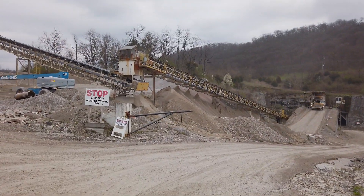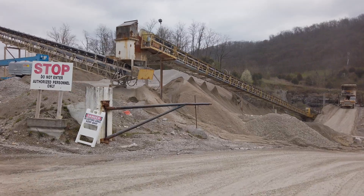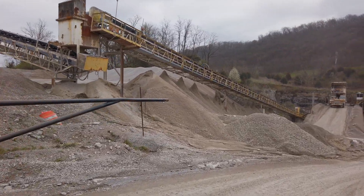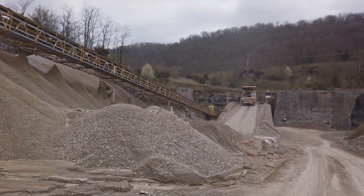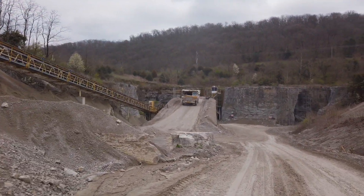Through this gate is the entrance to our underground mine. What is an underground mine? Good question. In our mine, we extract and remove limestone rock. Think of it like a man-made cave.